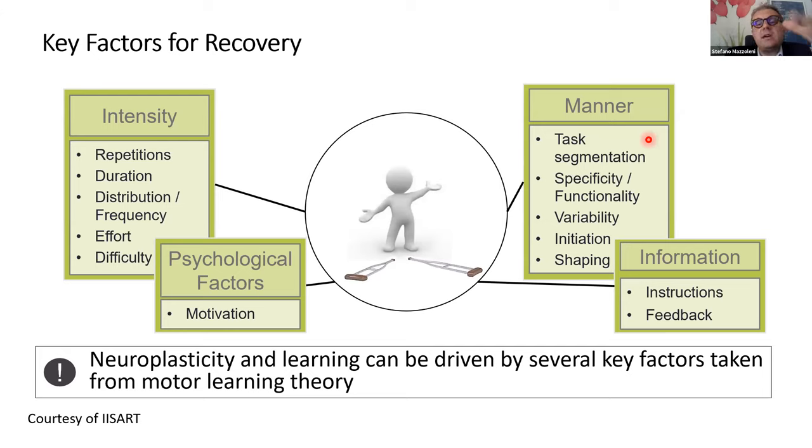Which are the key factors for recovery? We have four main pillars. The first is intensity — in terms of repetition, duration, distribution, frequency, effort, and difficulty. The second is psychological factors, the main one being motivation. The third is manner — task specificity, functionality, variability, and shaping of movement. The fourth is information: we must give feedback and appropriate instructions to the patient. Neuroplasticity and learning can be driven by these key factors from motor learning theory.